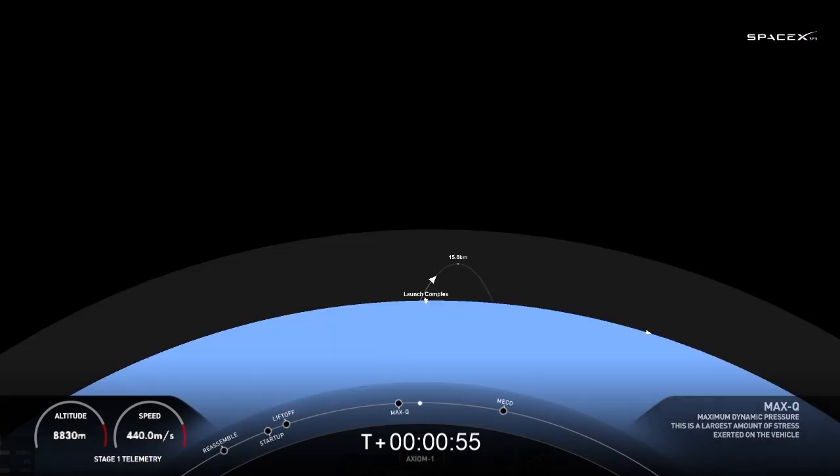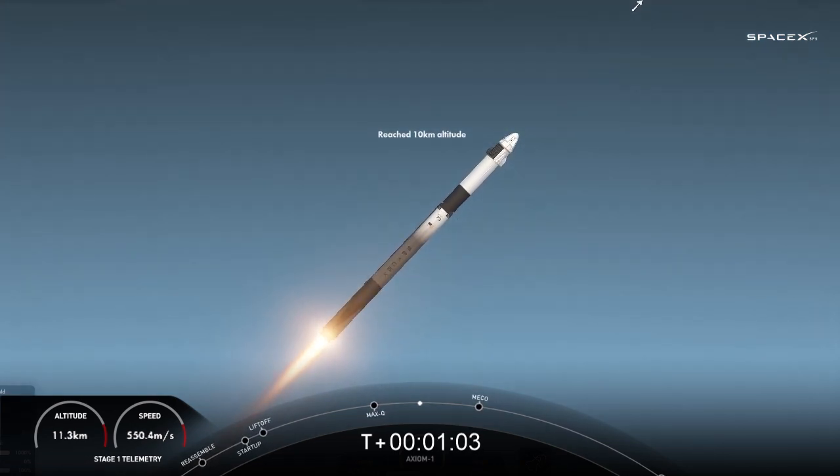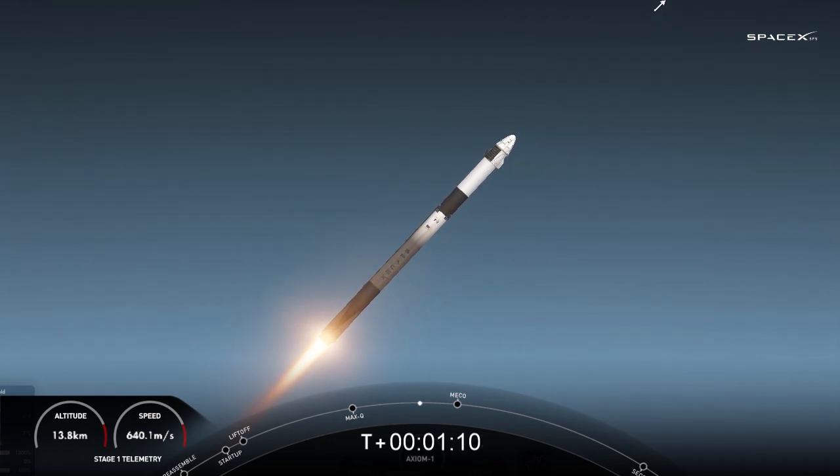1 Bravo, copy. Next event coming up — we're going to get main engine cutoff of the first stage engines. Stage 1 throttle down, stage separation, and ignition of the second stage engine. We're holding 3.5 Gs for the crew.